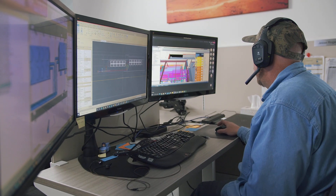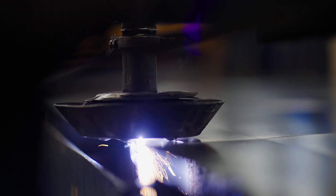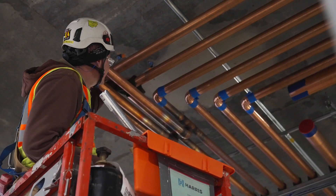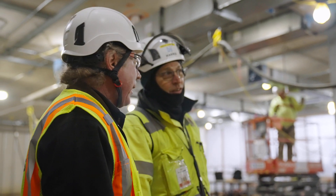We can execute the deliverables from the model to automated processes in the shop, so that we can build off-site in a more controlled environment, deliver it to the site, and be able to install those items quickly and easily. Helps keep the crews smaller and more efficient.